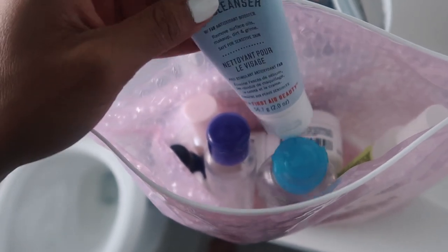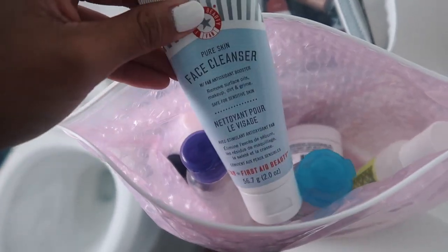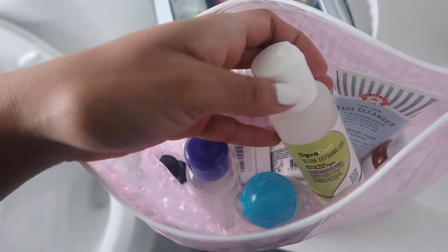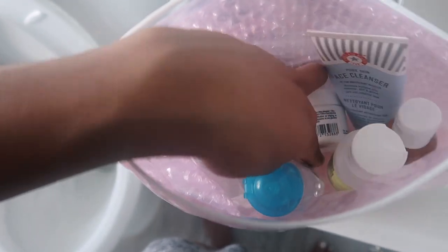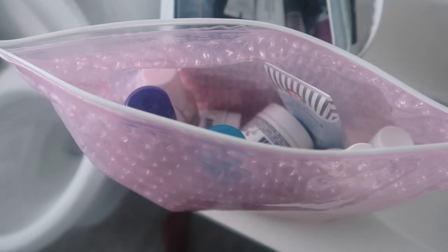I needed a cleanser that was below four or five fluid ounces, and this one Anna got me for Christmas — it's the perfect size. I also have my hair stuff, toner, and eye cream — just everything I need. I do this every night so I'm not neglecting my skin while traveling. Ever since I got a bunch of new skincare for Christmas and started trying it out, my skin has been so glowy and moisturized. If you guys want an updated skincare routine video, I'd be glad to do that.